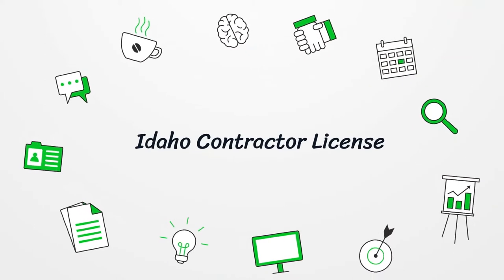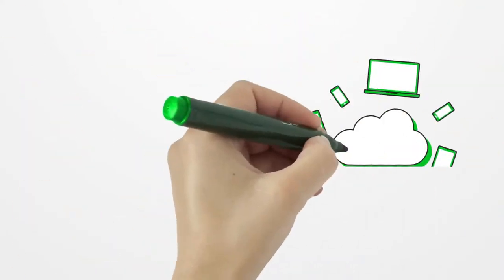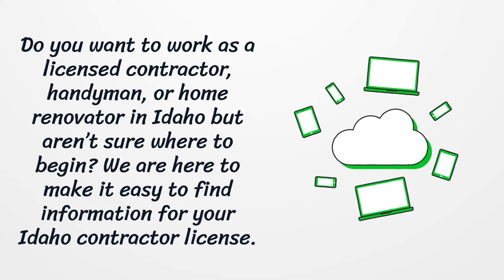Idaho Contractor License. Do you want to work as a licensed contractor, handyman, or home renovator in Idaho but aren't sure where to begin? We are here to make it easy to find information for your Idaho contractor license.